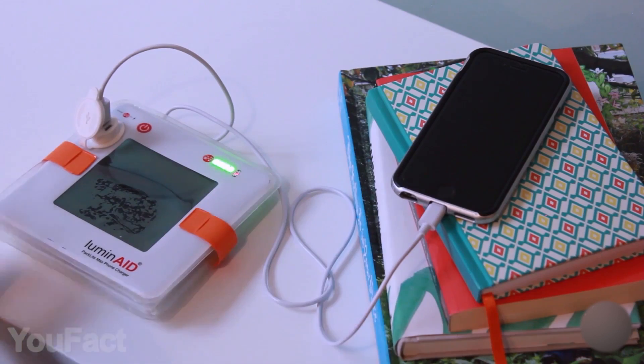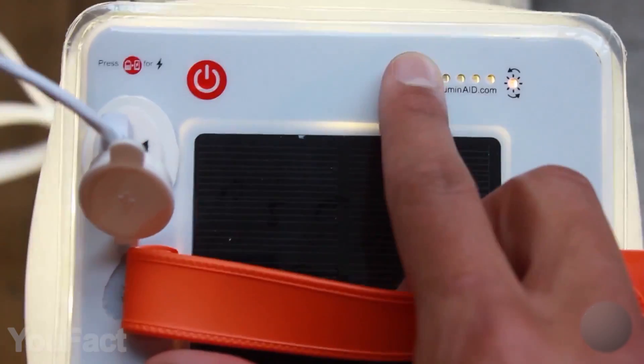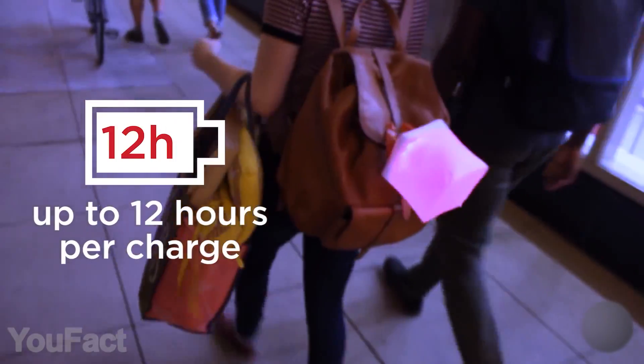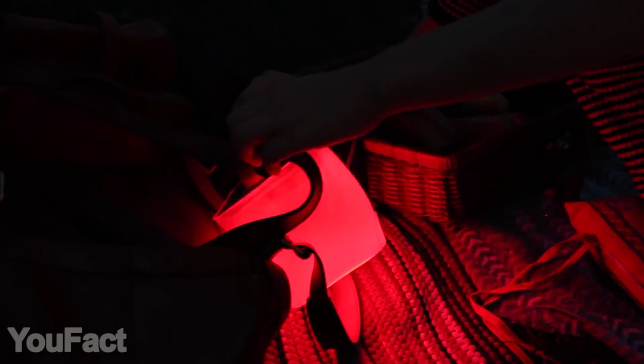You might even use it as a charger for your phone and any other devices. A 2000 mAh battery will take care of that. As for the use time, it depends on the brightness, but it must be around 12 hours — that's enough for the whole night.